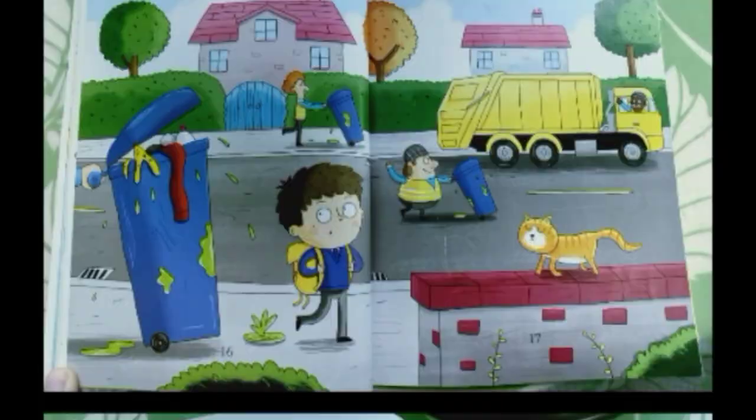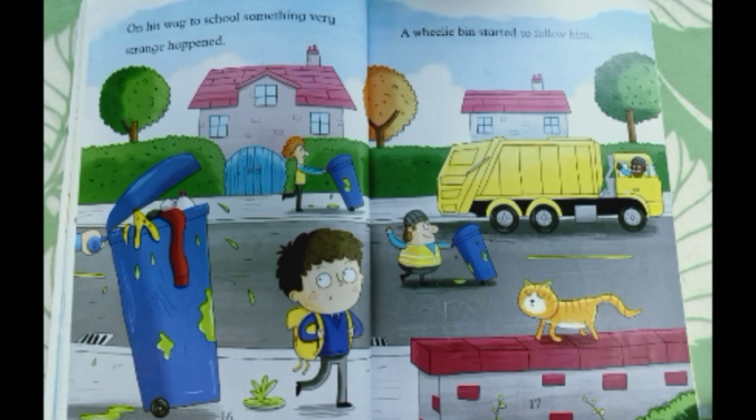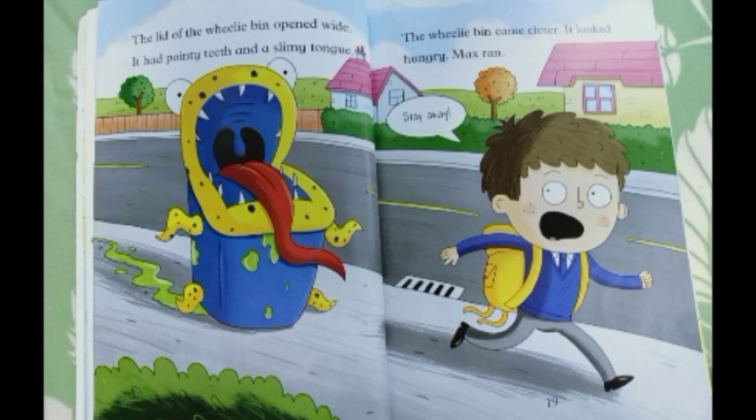On his way to school, something very strange happened — a wheelie bin started to follow him. The lid of the wheelie bin opened wide; it had pointy teeth and a slimy tongue. The wheelie bin came closer. It looked hungry. Max ran. "Stay away!"